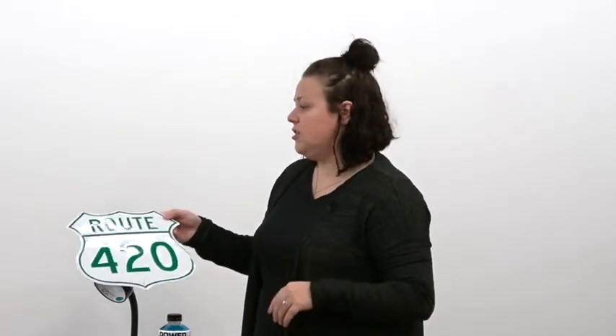The 420 sign — it's a slang term for marijuana use. It's pop culture. April 20th comes around and kids think that's the day of marijuana smoking. It's a symbol that a lot of kids use.